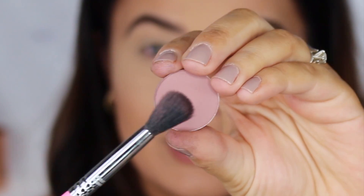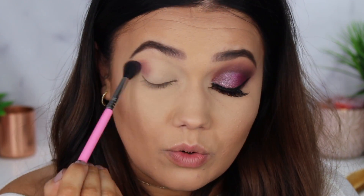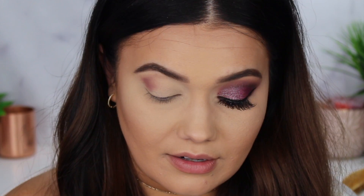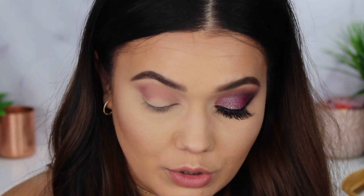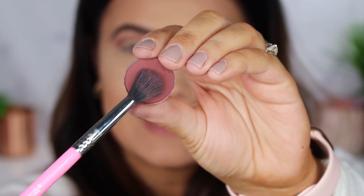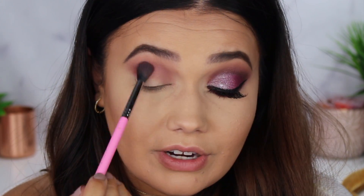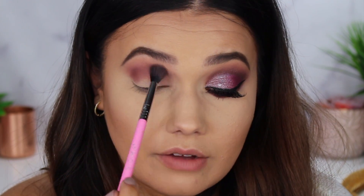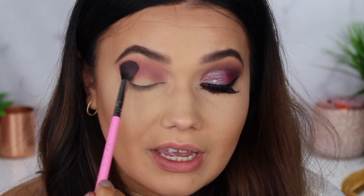We're first going to take the shade Chic Happens with a blending brush and pop this through the crease. This is a gorgeous kind of mauve-y, dusty rose color. It's a matte formula, and I'm just using this as our transition shadow. Next, we're popping into the shade Cute Alert with the same brush — a gorgeous little burgundy shadow — and just layering that right into the dusty, mauve-y shade we already laid down, nice and smoky and dramatic.